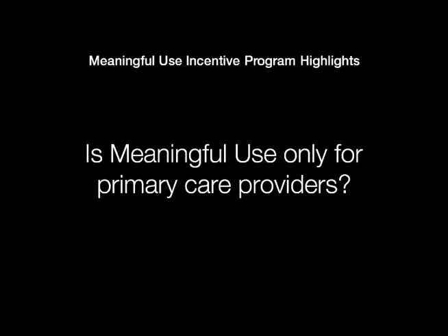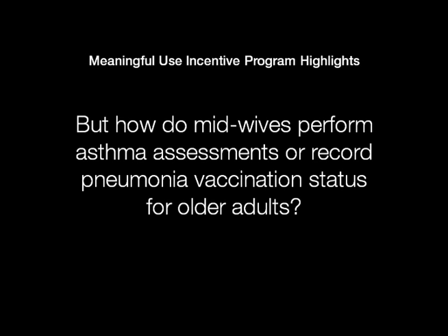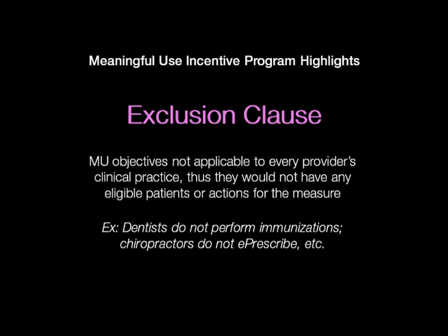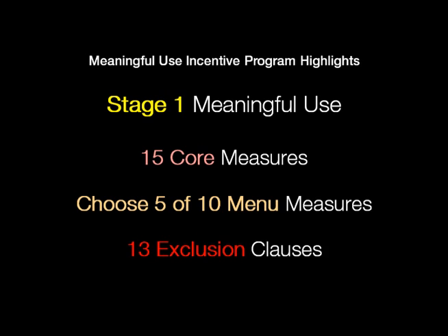When we look at the law itself, it contemplated the full continuum of providers — dentists, podiatrists, optometrists, chiropractors, midwives, across the board. But when we look at the policy making that came out for stage one, it was very myopic, very focused on primary care. A lot of those tasks are not relevant to other specialties. So there are 13 exclusion clauses, and where a provider can exercise an exclusion clause, they would not have to satisfy that objective.